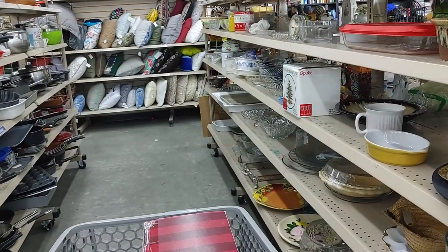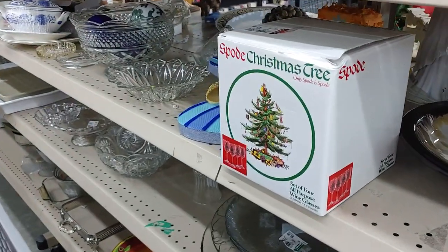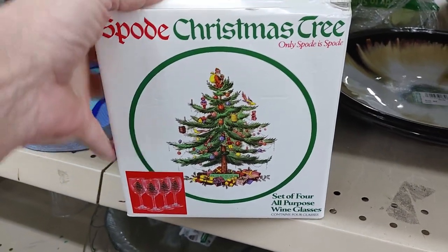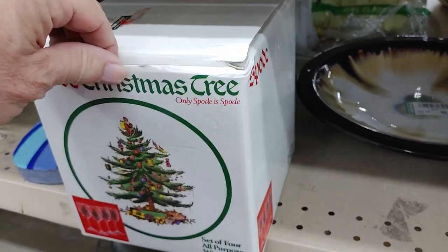Up on my right I saw a box — it turned out to be four wine glasses made by Spode. Spode makes high-quality merchandise, so even though Goodwill wanted $7.99 for them I still thought I could make money, so I put them in my cart.